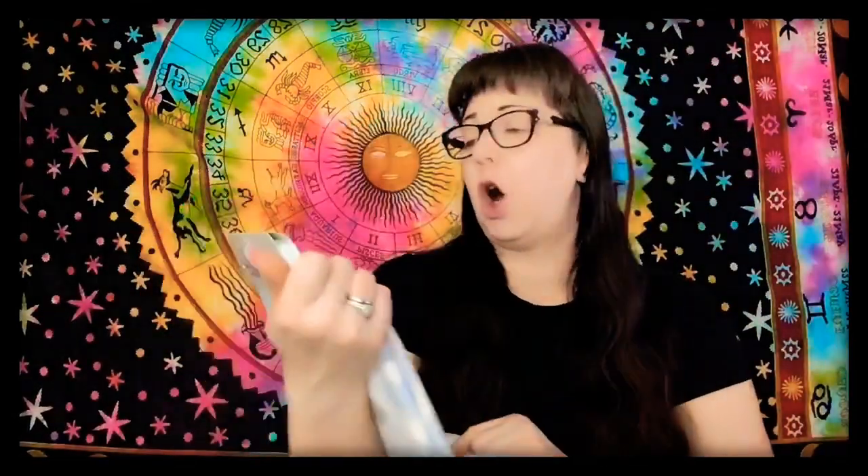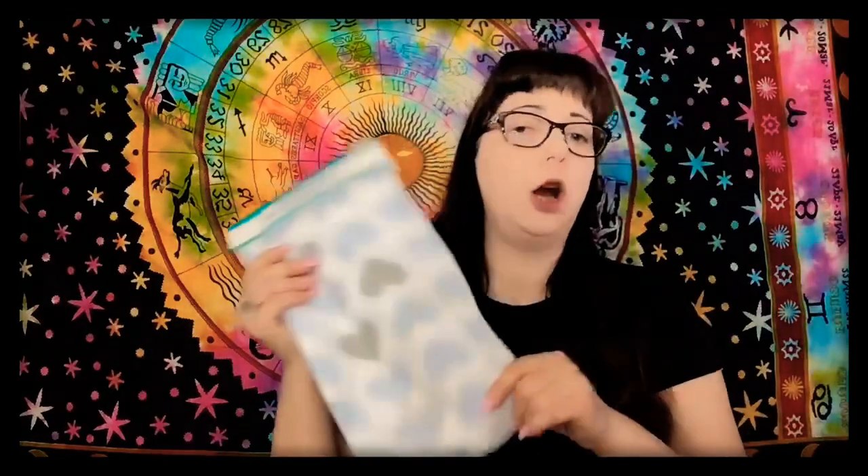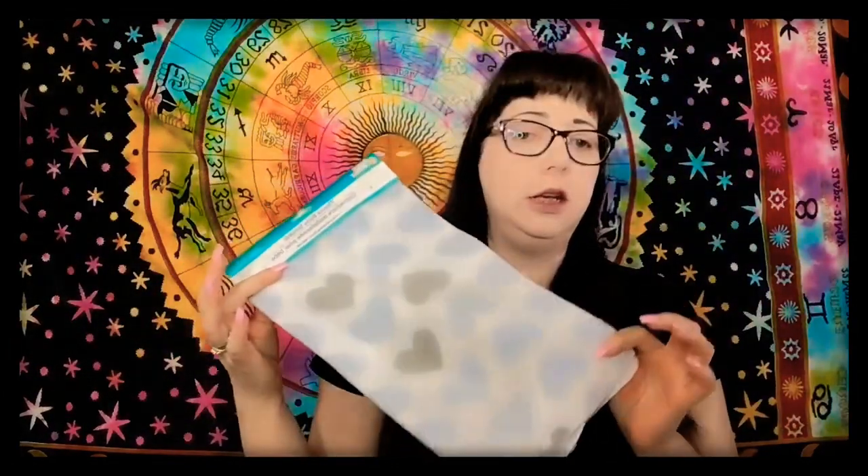I wanted these — these are the fleece baby blankets. I wanted these because I love putting them in my hamsters' little houses as like their carpet or bedding. I lay this in there and they love laying on top of these, especially during the winter time. It keeps them nice and warm but they don't get too hot. I picked up four of them. I wish they had the girl colors but they only had the boy colors — that's okay, the hamsters aren't going to know the difference.